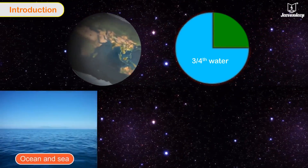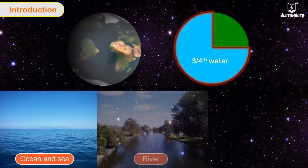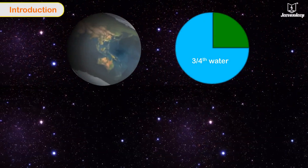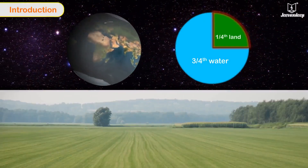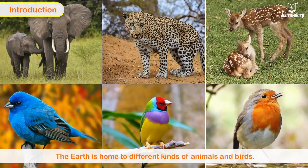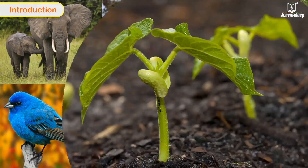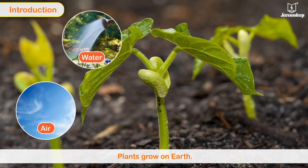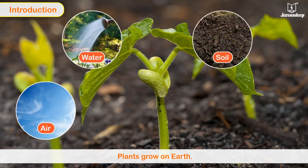About three-fourths of the Earth's surface is covered by water in oceans, seas, rivers, lakes, etc., while only one-fourth is covered by land. The Earth is home to different kinds of animals and birds.